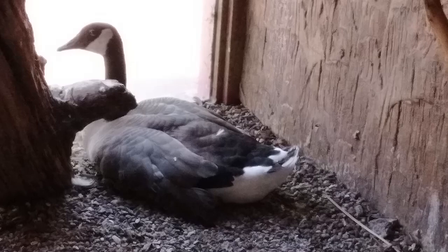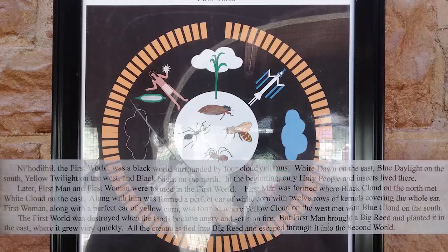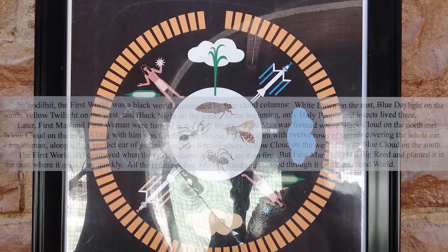The first world was a black world surrounded by four cloud columns: white dawn on the east, blue daylight on the south, yellow twilight on the west, and black night on the north. In the beginning, only holy people and insects lived there. Later, first man and first woman were formed in the first world.